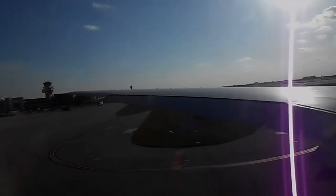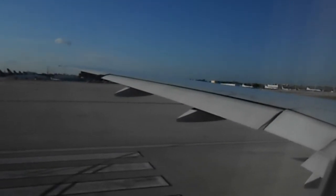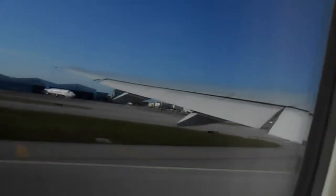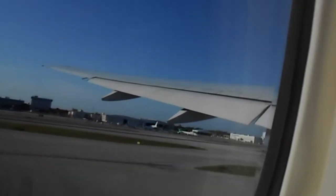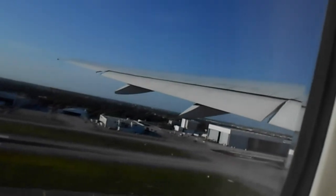The forecast for our flight to London Heathrow is calling for a very smooth one, and the wind is in our favor, so it should be a very smooth flight.